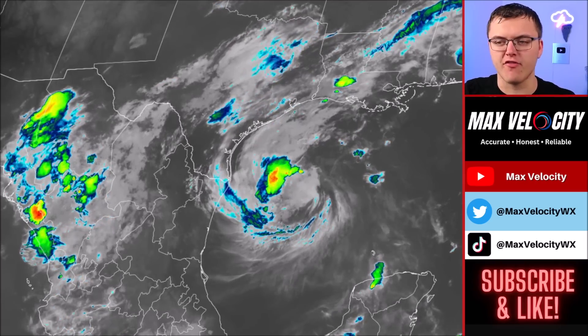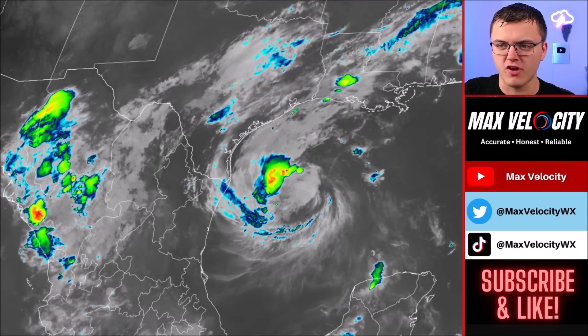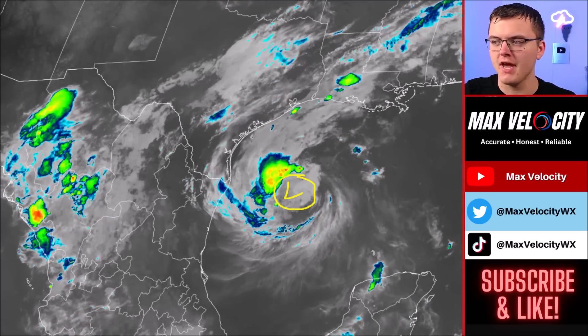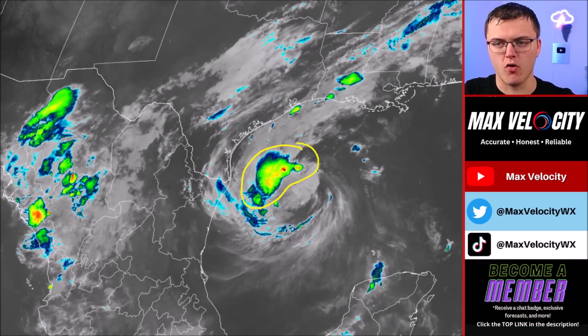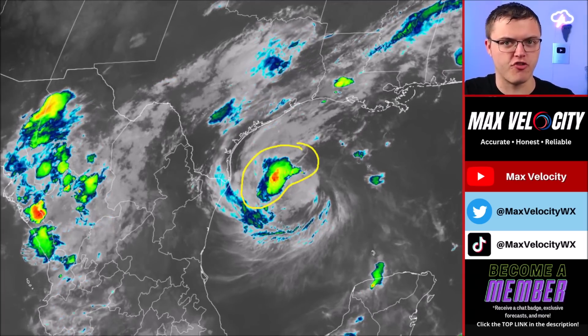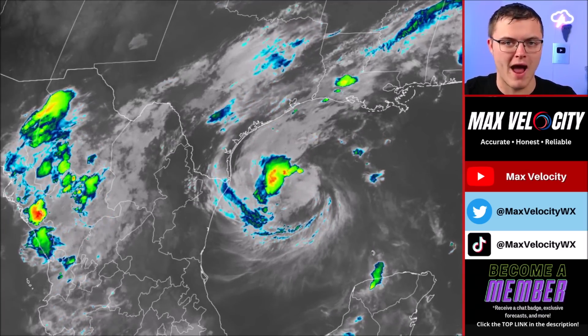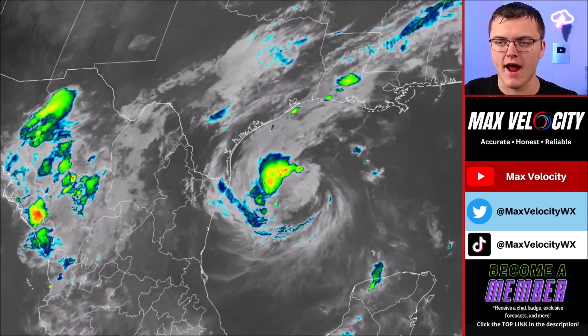This is what Beryl looks like on the infrared imagery right now as of earlier this morning. Notice the area of circulation is still a bit disproportional from where the convection is currently happening. But we've at least begun to notice a trend that on the northwest side of Beryl, there is a bit of a wall that's starting to form. Over the next few hours, we should start to see this trying to wrap a bit more, and that could start to lead to intensification as we go into the early afternoon hours today.